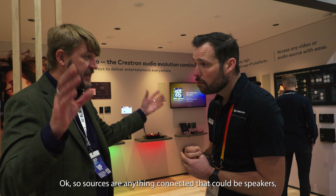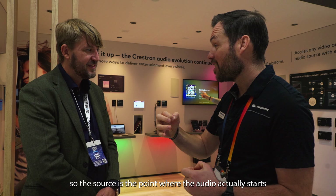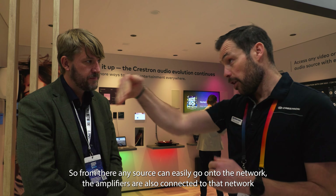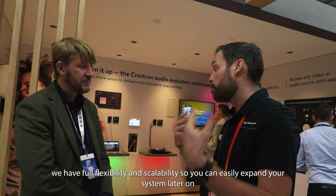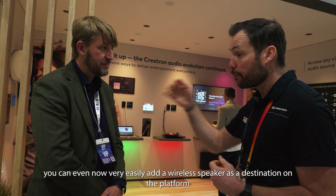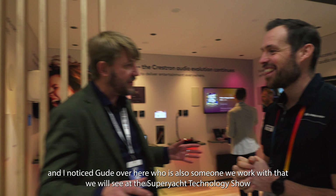Back here on the Crestron booth, continuing our talk with Daniel. Explain to us what is behind here. It's NEX edge devices, as we call them. These devices are developed to sit on the edge of the network. NEX is our audio over IP solution. We use this technology to make sure that every audio source is always available in every cabin, every deck, every location on the vessel. With these devices, we make it even easier to get new sources onto the network — everything connected to a NEX is automatically also a source in NAX.